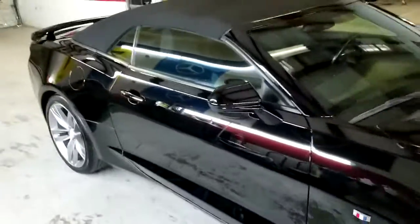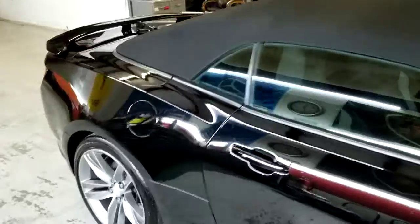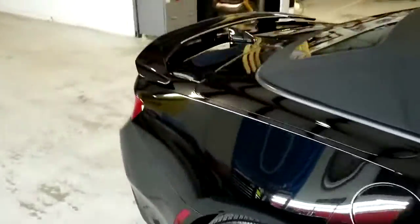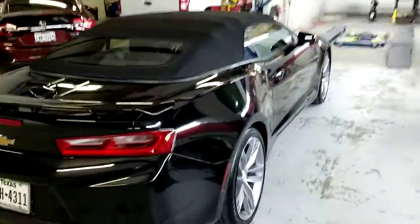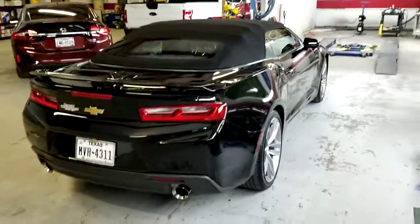If you'd like to know more about my finishes and see more of my cars, please go to FirstTexan.com, contact me by text or phone, I'll be happy to answer any questions you might have. Thanks for coming by.